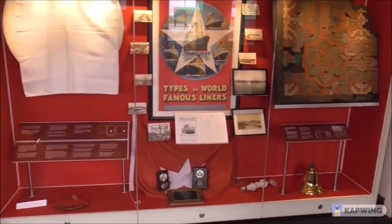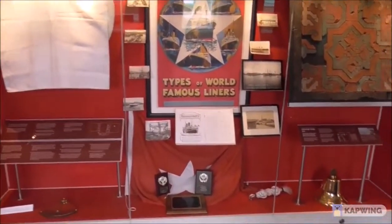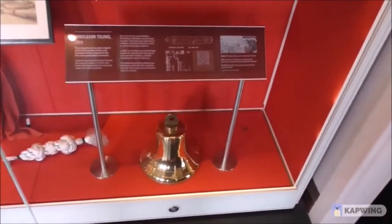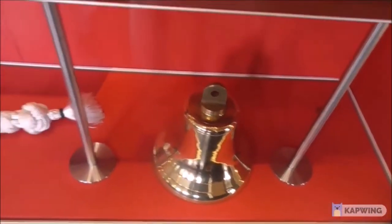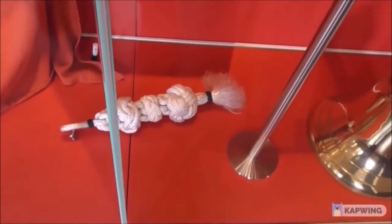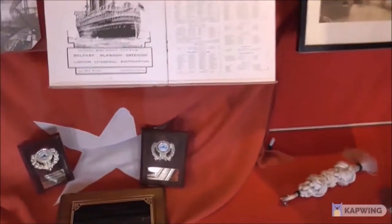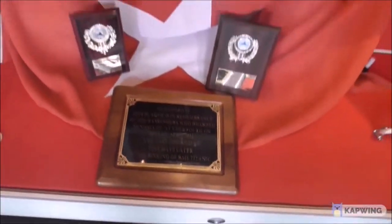I'm on the Nomadic, standing in front of the White Star Display Cabinet. My friend Chris donated a ship's bell to the Nomadic Society. I think this is the lanyard — and there was something else, an inclinometer. And there should be a plaque about his donation.